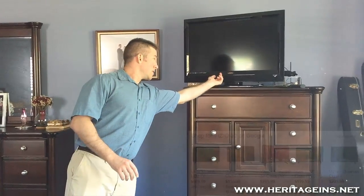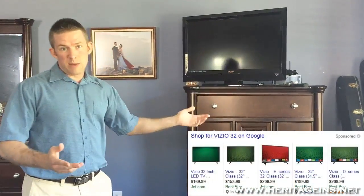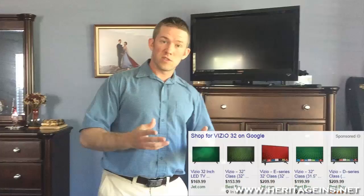The TV for example — you can see Vizio on there, so you know the brand name. What you do is take pictures of those, upload them to the internet, and then you have them if the house burns down, blows away, or something like that.